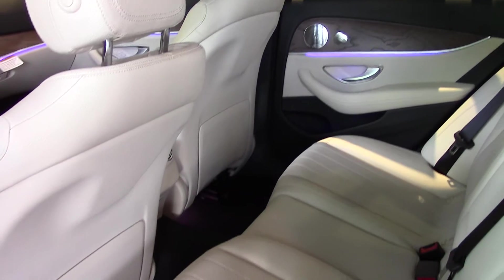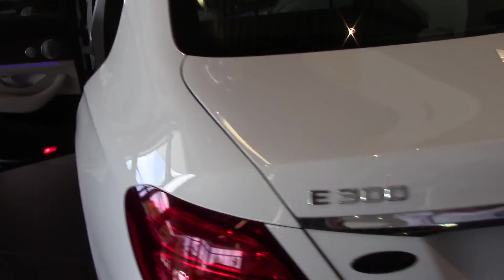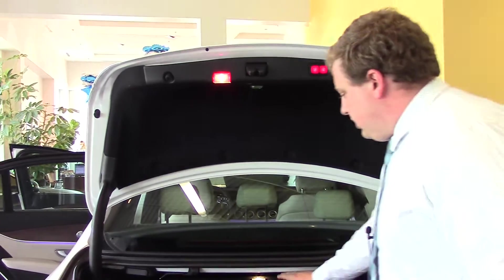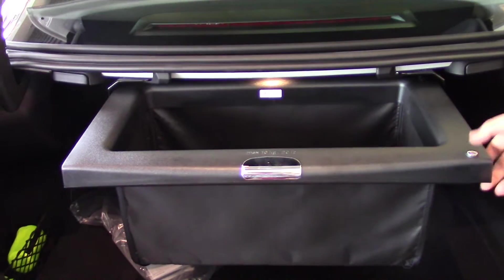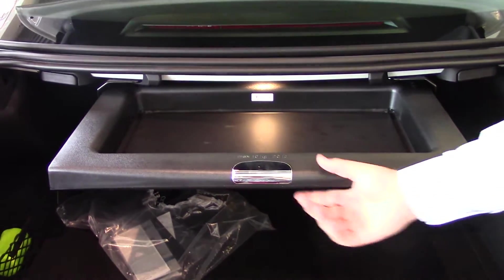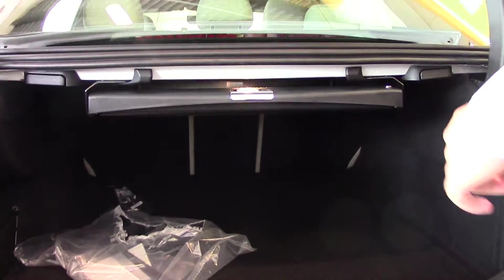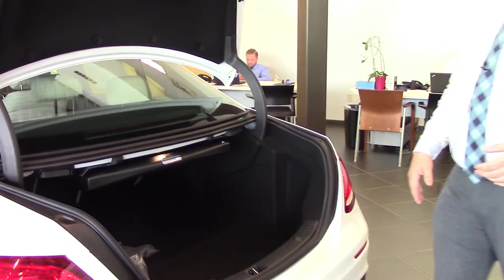There's more room in the back than the previous generation E-Class. This one also comes with hands-free access for the trunk — just kick your leg down there and it pops right open. It's got a grocery storage bin so your groceries don't slide around. Then just press this and it closes right up. The seats fold down in three different places, so you can have just the center pass-through, fold down a side, or fold the whole seat if you need to.